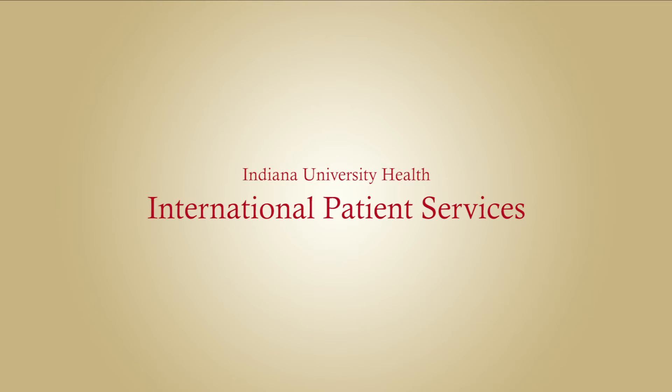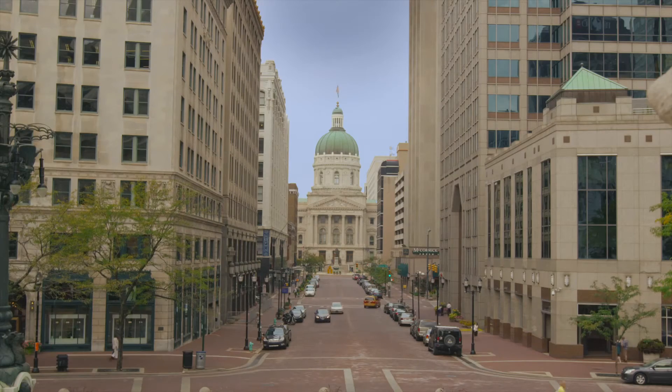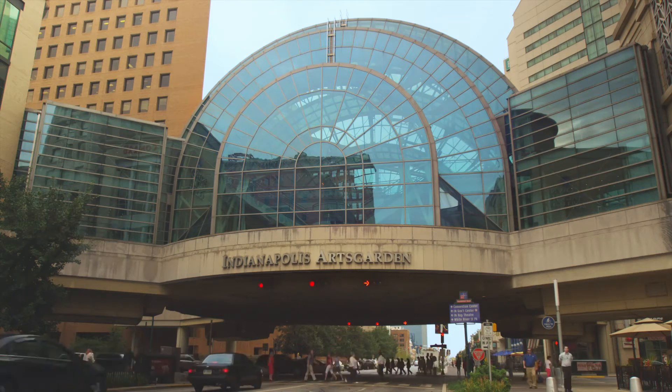Here at IU Health, no matter if you're from the United States or you're from overseas, we will take care to make sure that you receive the best care available for your cancer. When you're coming from a different country, it can be a little overwhelming, maybe a little scary for some people. We want to assure them that they're making the best decision and that we're going to be here to support them along the way.